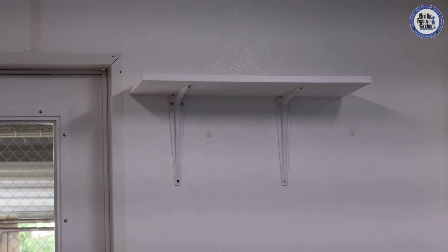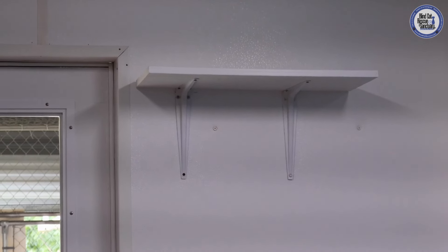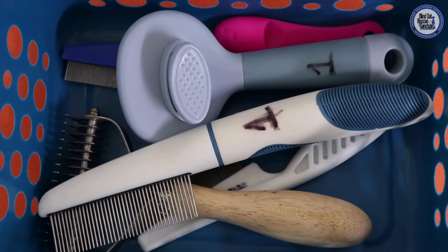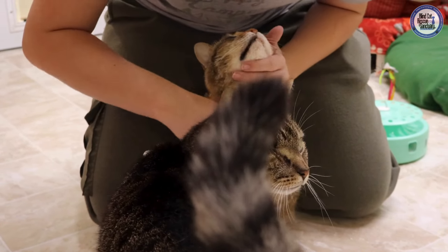The shelves give our kitties a place to hang out and also provide a little bit of extra enrichment for some of our more active kitties. We keep designated brushes and combs in every single one of our cat rooms for grooming. We do groom our cats every single day just as a way to get hands on them and make sure there's nothing going on.